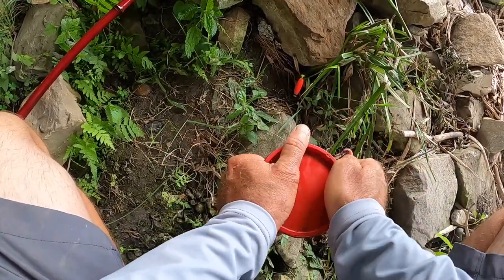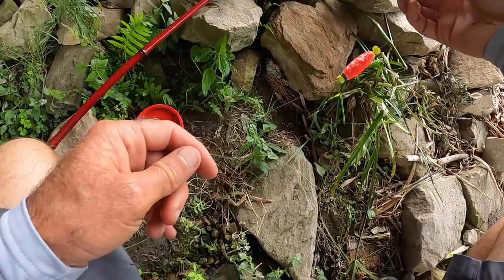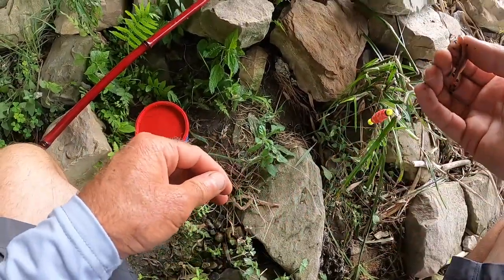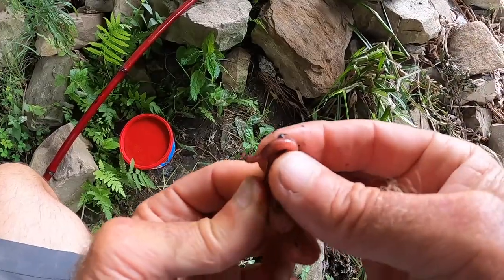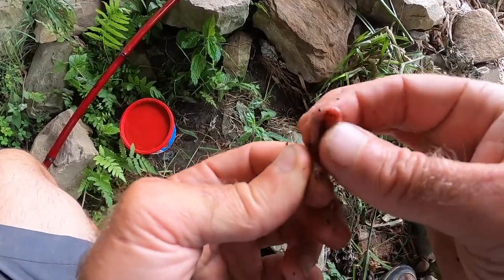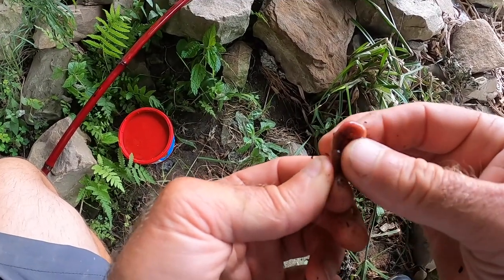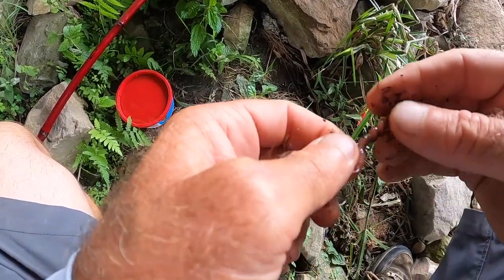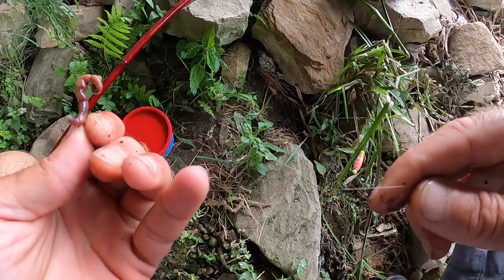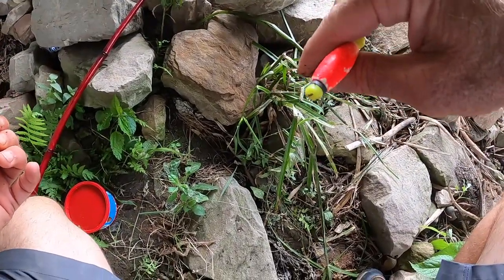Since the morning bite is pretty much done, we're going to use worms to catch fish and we're going to float fish. Putting the worm on a size 6 Aberdeen hook. We're fishing a line that's about 10 feet off the tip of the cane pole, which is a 10-foot pole. The line is 4-pound test, just a little float — the only weight is on the float.